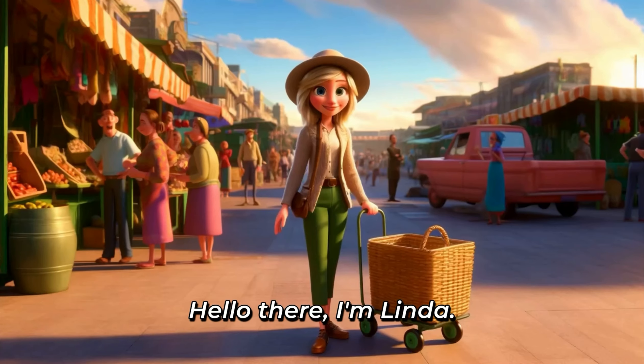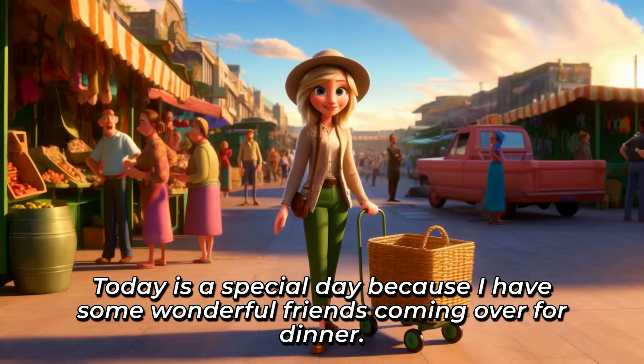Hello there. I'm Linda. [Repeat] Hello there. I'm Linda. Today is a special day because I have some wonderful friends coming over for dinner. [Repeat] Today is a special day because I have some wonderful friends coming over for dinner.